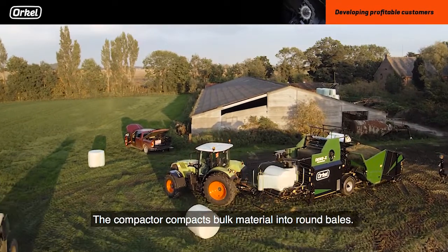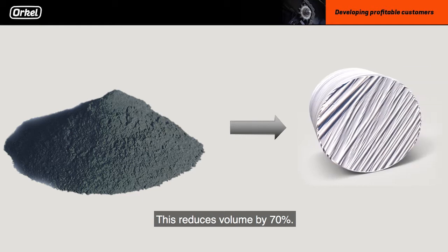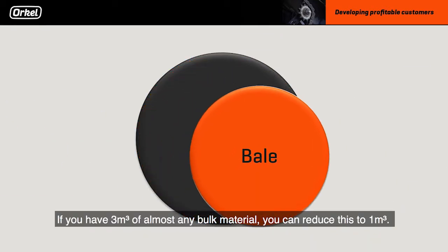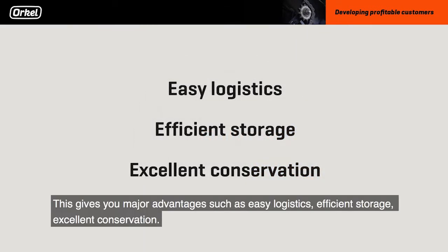The compactor compacts bulk material into round bales. This reduces the volume by 70%. If you have 3 cubic meters of almost any bulk material, you can reduce this to 1 cubic meter. This gives you major advantages regarding easy logistics, efficient storing and excellent conservation.